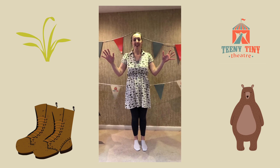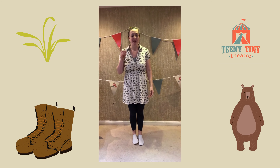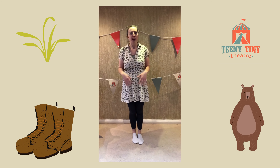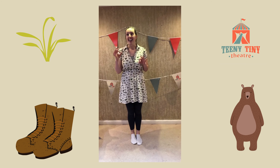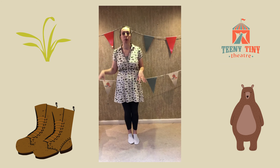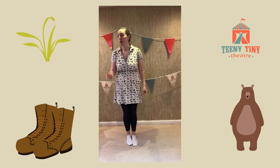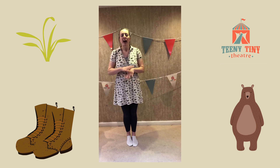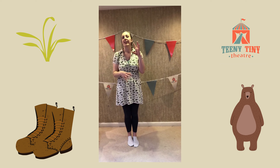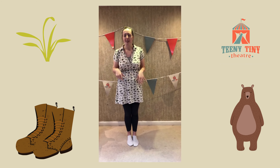Hello, it's Laura again from Teeny Tiny Theatre and today we're going to go on a bear hunt. Now this is a really fun activity to do indoors or outdoors. Grown-ups, what would be ideal is if you could set up some different locations around your space for the children to discover as you go on your bear hunt. I'm not going to do the whole song or whole story, so you will need to think of your own ways of bringing some of those locations to life, but I'll give you some ideas.